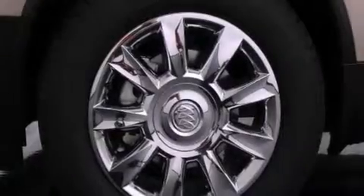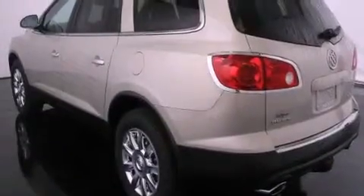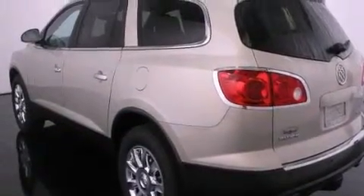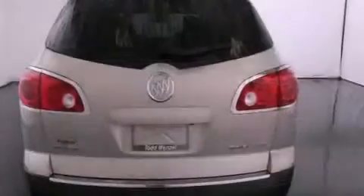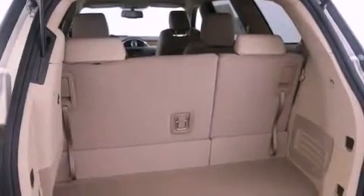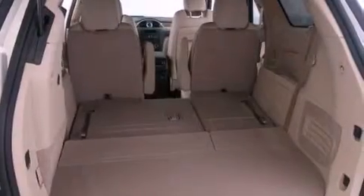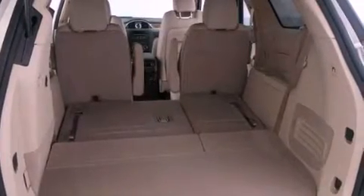Features include a rearview camera, a remote start feature, a Bose stereo system, a low tire pressure indicator, traction control and stability control systems, variable valve timing, an engine immobilizer theft deterrent system, an anti-lock braking system, a multi-function display, and the navigation system will help you get from point A to point B on time.